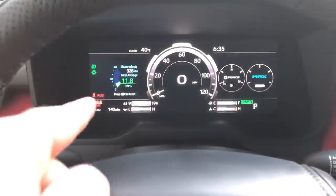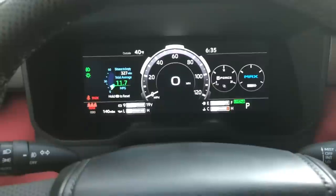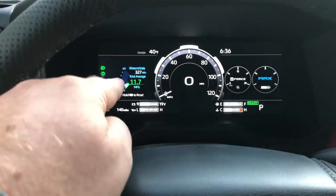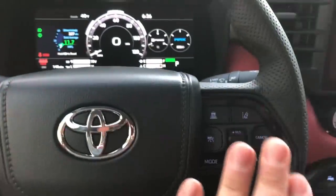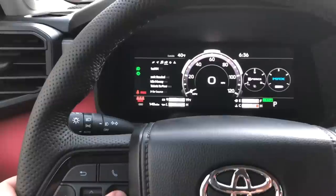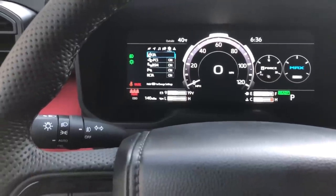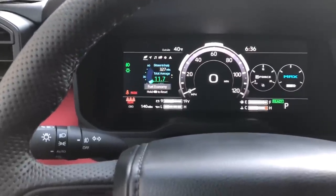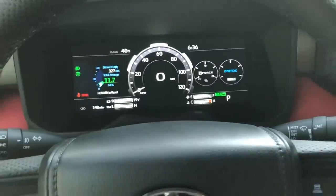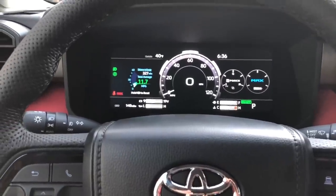Right now with the i-Force Max I'm getting 11.8 MPG — the engine is brand new and I'm having a good time pushing it, so that's expected. The 12-inch digital gauge cluster looks cool but it's relatively basic by Toyota standards — same setup you'll see across many Toyota vehicles. You can toggle through options on the steering wheel: messages, radio stations, trailer gain settings. It looks brand new and amazing but is still very user-friendly. You can go into settings and change things on your tachometer display, and I've found everything easy to navigate in just a few days.